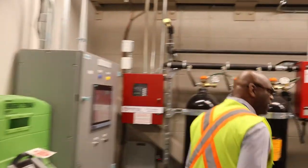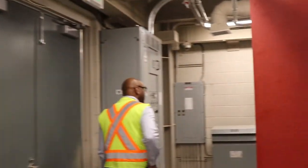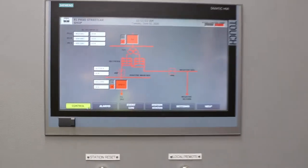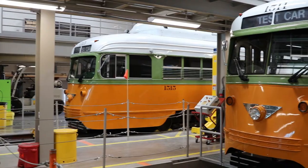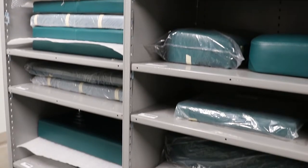One of the things that we do here is — because this is an electric railroad — we make our own power. We actually buy one form of power from El Paso Electric and we change it to another form of power just for the streetcars, and that's what makes the streetcar run.